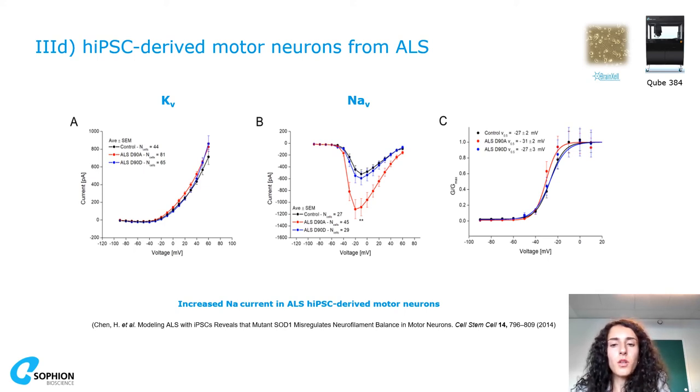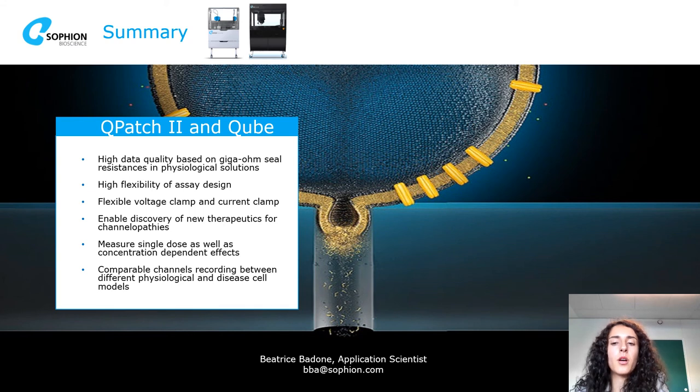In summary, from our automated patch clamp systems you can obtain high-quality data in gigaseal recordings with high flexibility of assay design, and perform voltage clamp and current clamp experiments. This enables discovery of new therapeutics for channelopathies, with the possibility to measure both single dose and concentration-dependent effects — all in different cell models, including challenging ones as shown today.